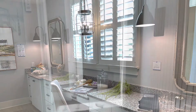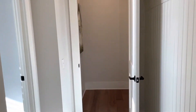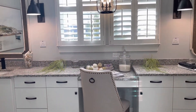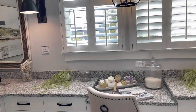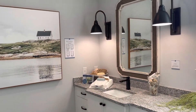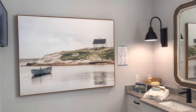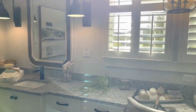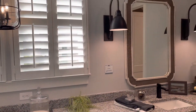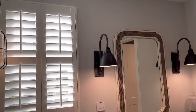Now we are heading back into the owner's suite for a quick walk-through from the entrance, so you can see the entire bathroom from a different angle. There's nice lighting in here — you have two windows and quite a few light fixtures on the wall.